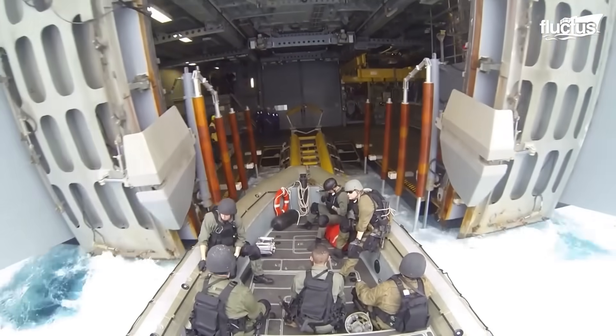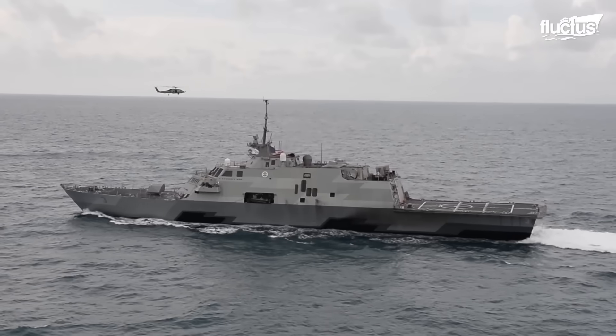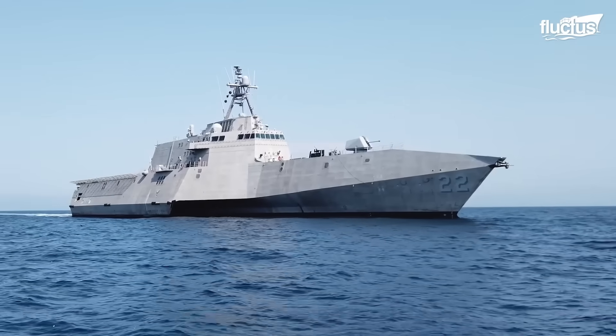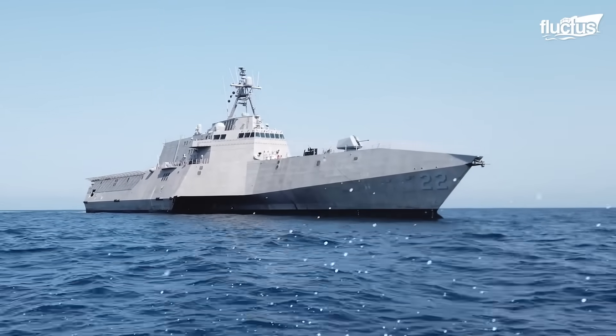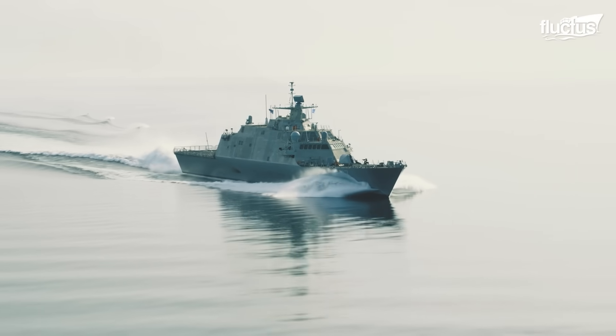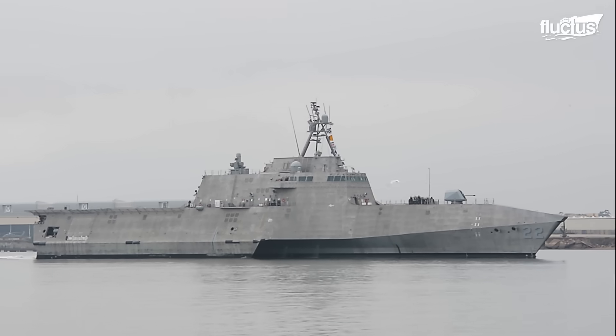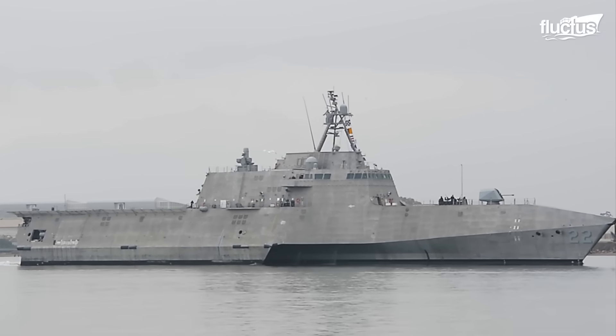Designed to operate in near-shore environments, the Littoral Combat Ships consist of two small surface-class vessels capable of defeating asymmetric threats in the littoral. These two vessels — the Freedom variant and the Independence variant — were designed and built by two industry teams.